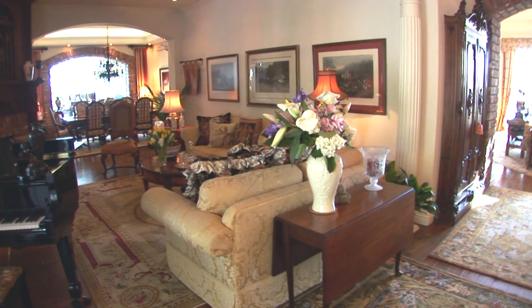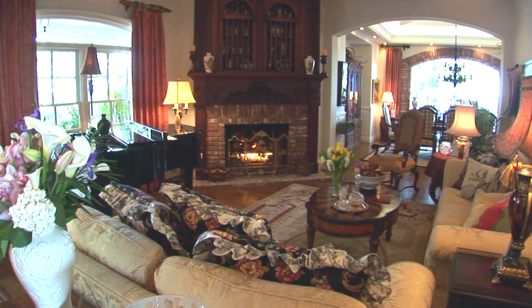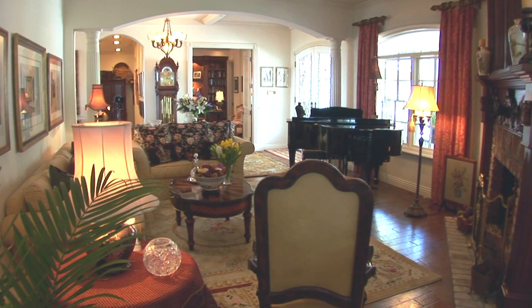Having just enjoyed a formal dinner, your guests can retreat into this beautiful formal living room, which also offers a fireplace and a grand piano — suitable, again, for formal entertaining.